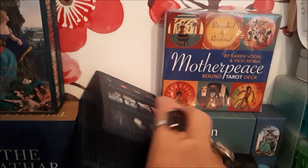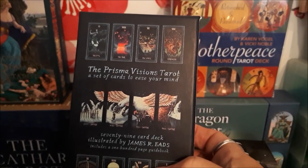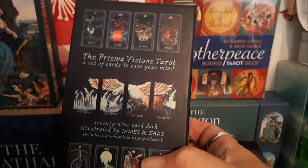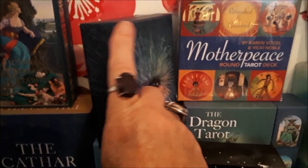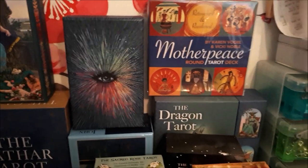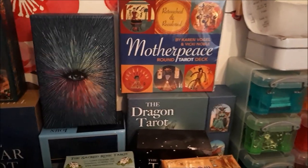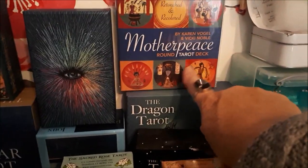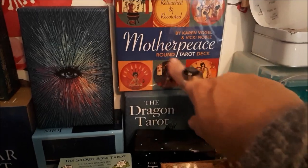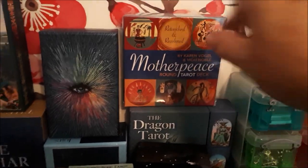The Prisma Visions Tarot is a deck I spent a lot of time watching in Simon's videos because it was behind him, but when I got it I thought, oh, that's far too grown up for me — I'll have to wait until I'm a bit more educated. So it sits there waiting for me to become more knowledgeable.